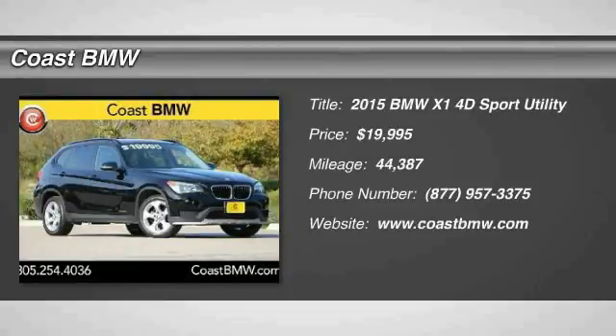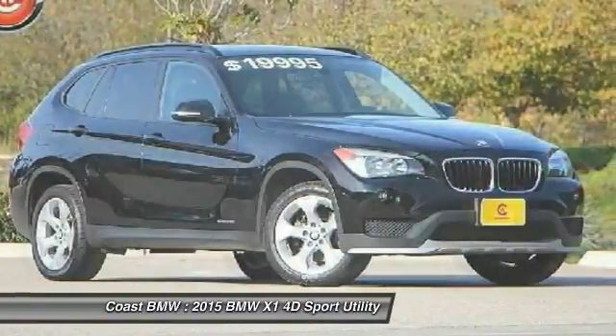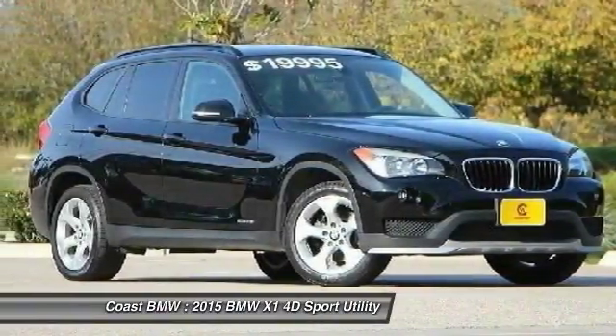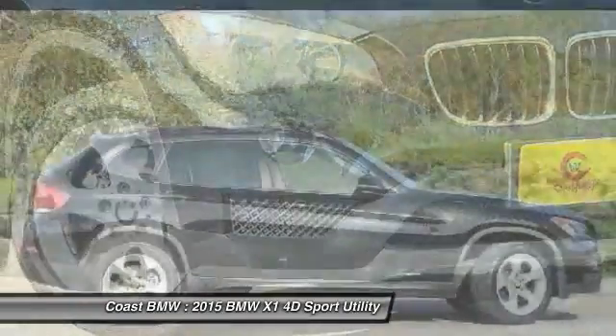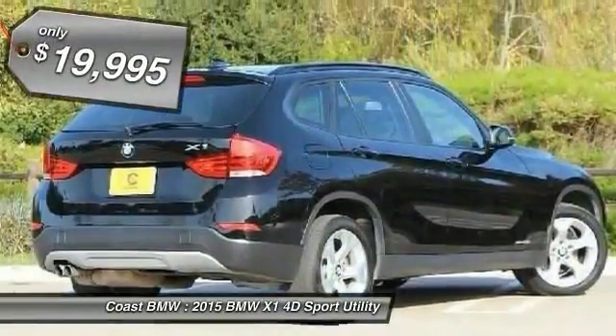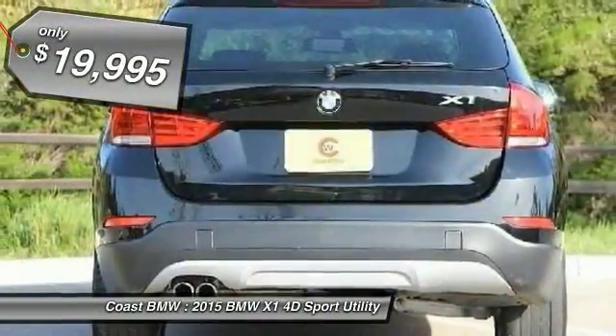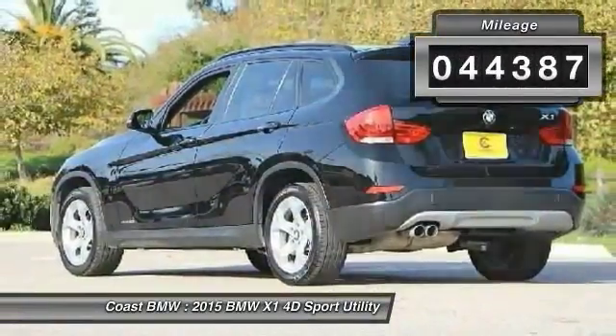The 2015 X1. Based on the BMW 3 Series, the X1 is a compact crossover SUV. Slightly smaller than the X3, the X1 gives you all the refinements, power, and style of other BMWs in a slightly smaller, sporty, and easy-to-navigate option, and is priced below $20,000. This vehicle has less than 45,000 miles.